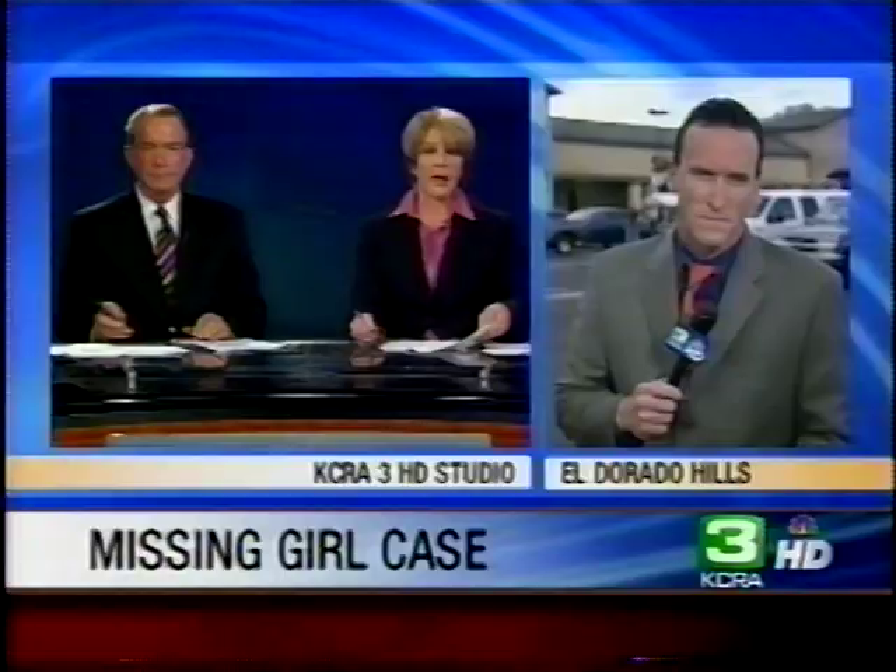And Mike, what else can you tell us about your conversations with the mother in this case? This morning she said she was overjoyed, expressed relief that her daughter was home, and yes, she was seeking some medical attention to make sure her daughter was okay. But beyond that, she said she simply doesn't want to elaborate on what she's found out because she doesn't want to jeopardize this ongoing investigation.